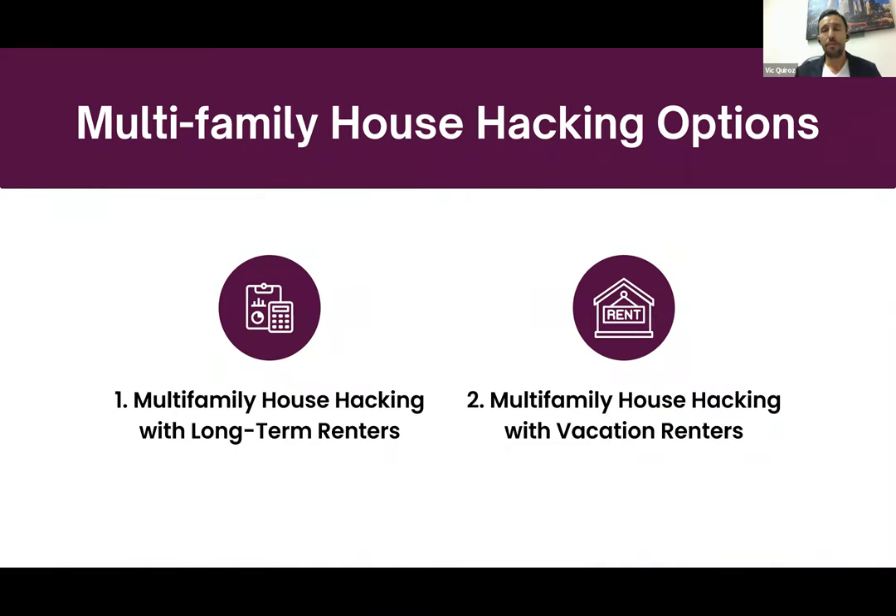When we say multi-family, we're talking two, three, or four unit properties. In California, five units or more is considered commercial real estate. For multi-family house hacking, you have two options: use a duplex, triplex, or fourplex with long-term renters in the secondary units to offset your mortgage, or house hack using vacation renters.